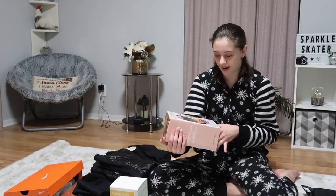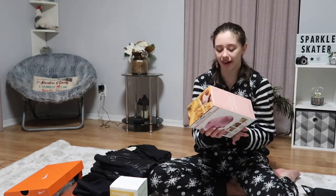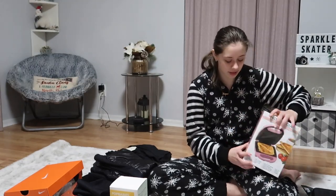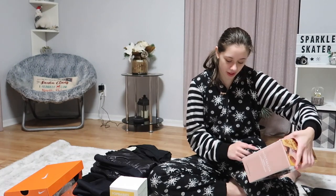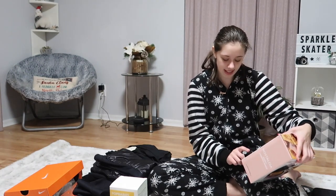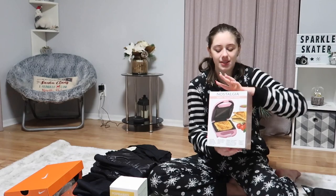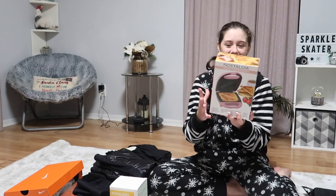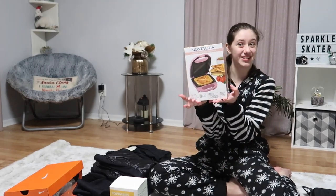I also got a mini sandwich maker because now I can make mini sandwiches. You can also use it to make french toast, grilled cheese, and quesadillas — so that's very interesting. This is the same brand as my mini waffle maker that I got for my birthday and the egg cooker we also have. Now I have a mini sandwich maker too.